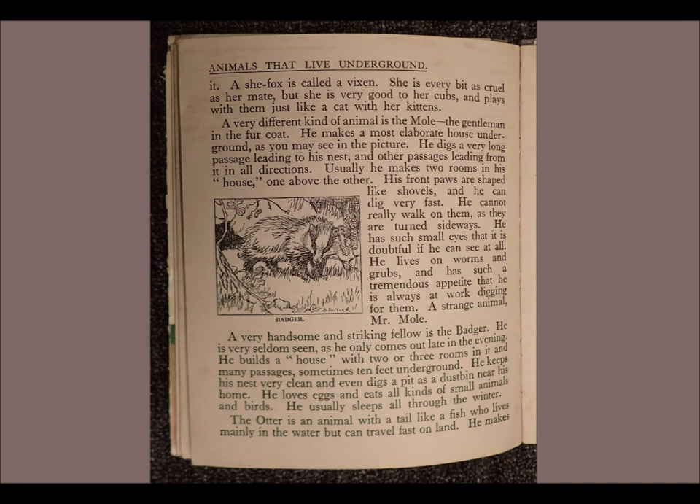A very different kind of animal is the mole, the gentleman in the fur coat. He makes a most elaborate house underground, as you may see in the picture. He digs a very long passage leading to his nest and other passages leading from it in all directions. Usually he makes two rooms in his house, one above the other.